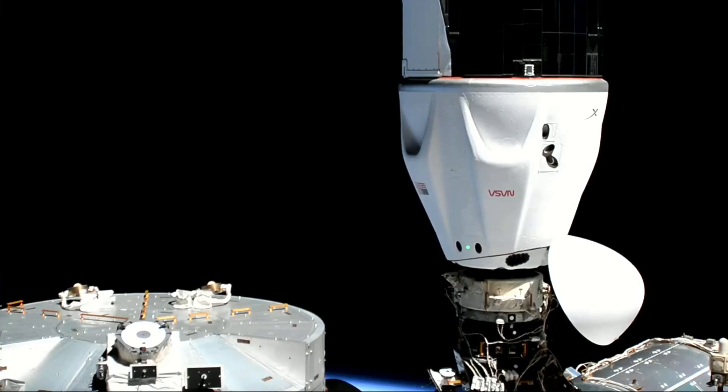Unfortunately, we did have that video cut out right at that moment of docking. But it's great to see it attached now. Again, that initial contact, that docking time, 4:37 p.m. Pacific, 11:37 GMT, with Dragon and Station flying 261 miles over the central part of the Pacific Ocean.